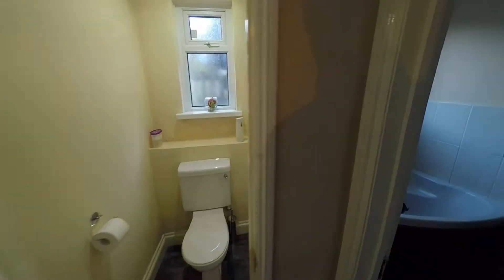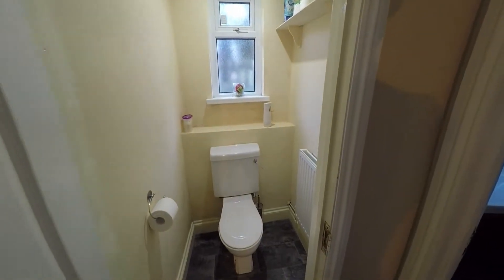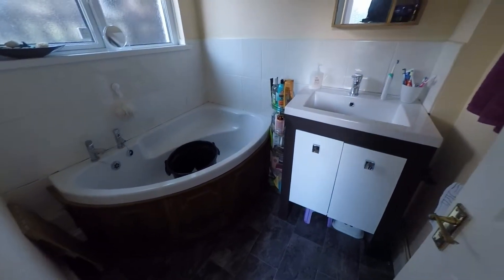From here you've got the downstairs WC, which is always handy. And you've got your bathroom as well, with a corner tub.